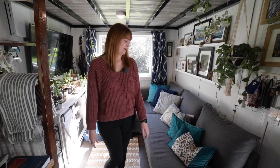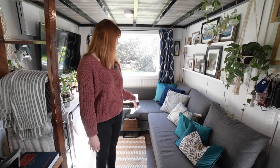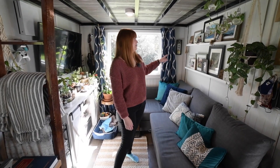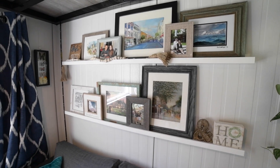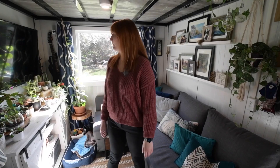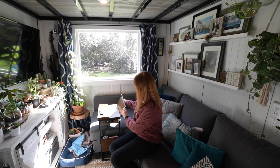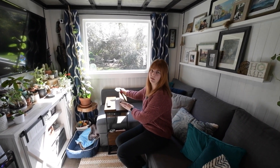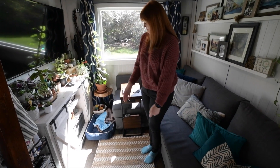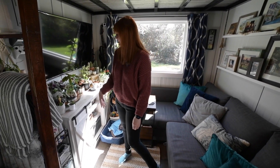This is our living room. We have a couch from Ikea that pulls out into a full-size bed, and then this area over here is storage, and we have these two shelves on the wall with pictures of places we've been and pictures of us. We have this table here that folds out to make a bigger table for dinner and coffee. We have Sammy's little bed over here.